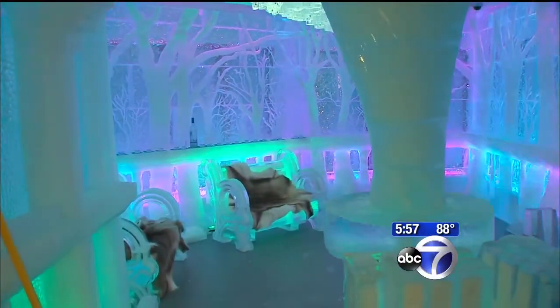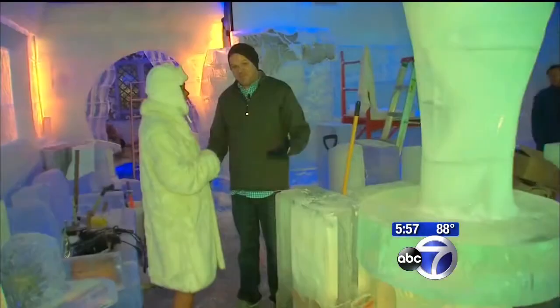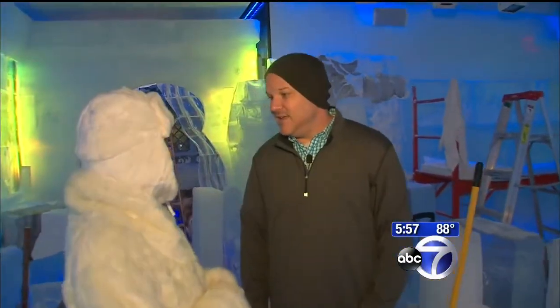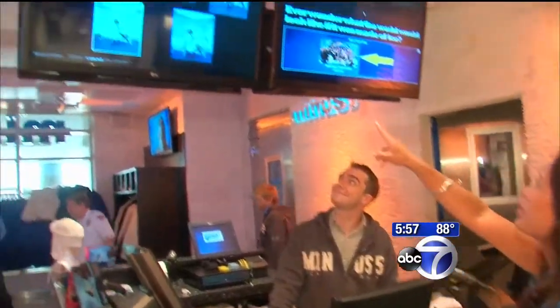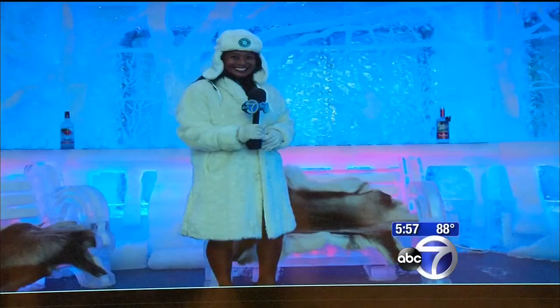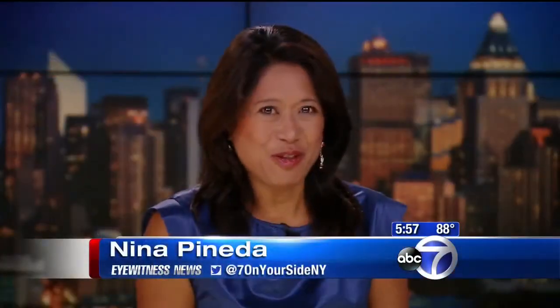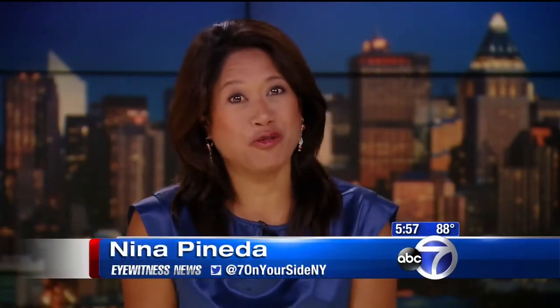Humans usually only last long enough for one or two cocktails. The average experience is about a half an hour to 45 minutes. They come in, they dance around. Admission is $20, and for another $20, you can even get your frosty photo snapped for Facebook.